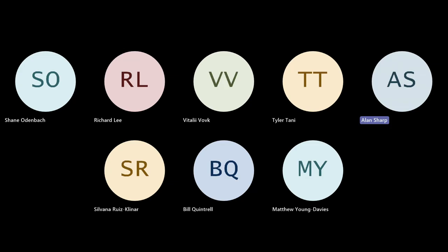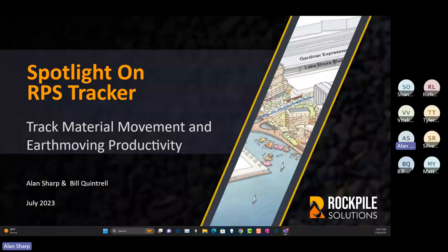I introduced the members of the Rockpile team related to this product. RPS Tracker — we've been developing it now for about three and a half years.